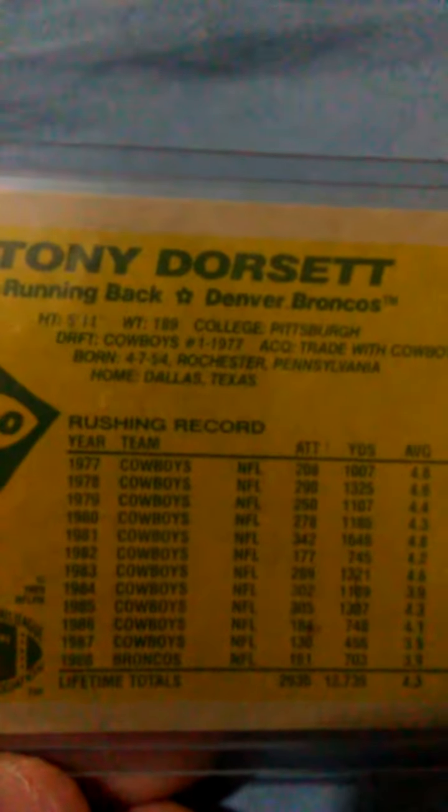So we flipped the card over — it's upside down. You can see all the vitals there: 5'11", 189 pounds, played at Pitt. 1977 was his first rookie season.